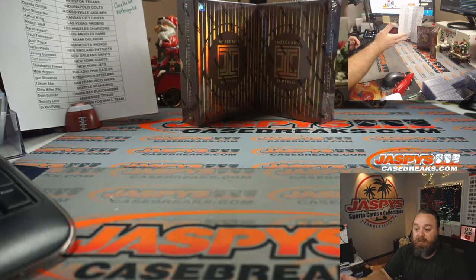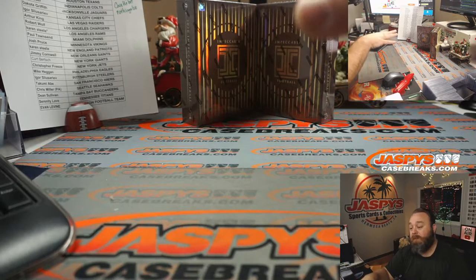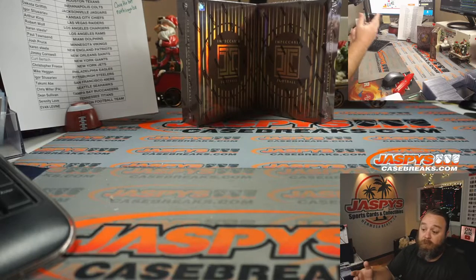Obviously the case hit was already pulled and was in that case, so that doesn't need to be replaced, but this will be for that third box. We just have to figure out which one we're going to do.